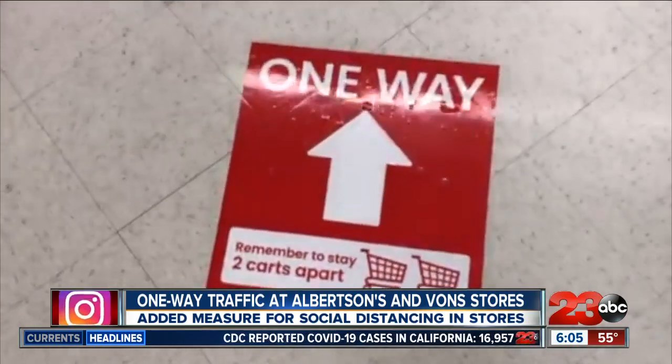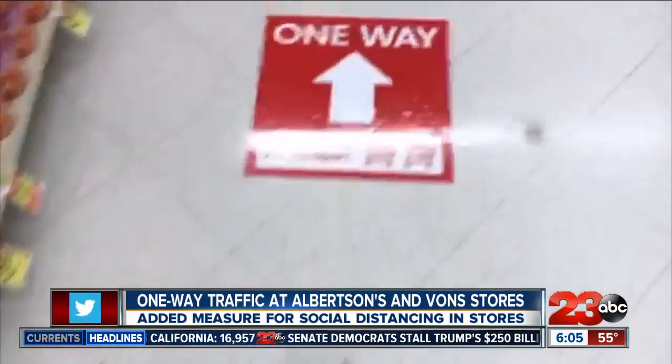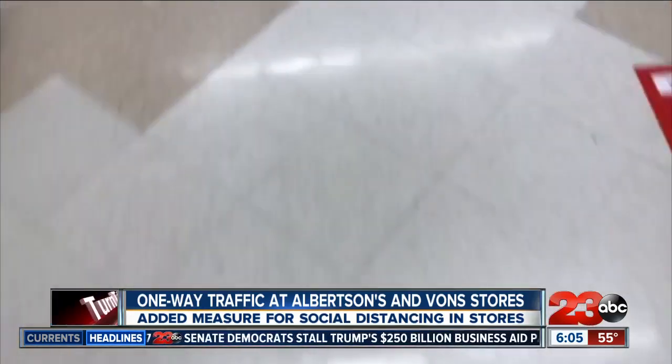This is in addition to decals already on the floor marking off six-foot spaces at the check stands and other areas that can cause lines to form, like the deli, bakery, meat, seafood, and pharmacy departments.